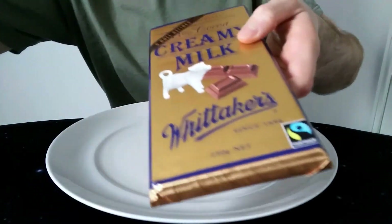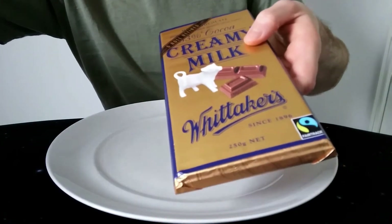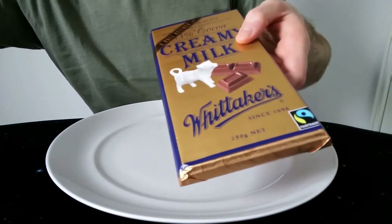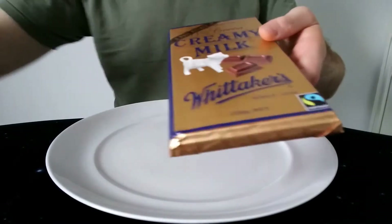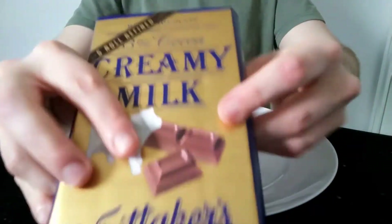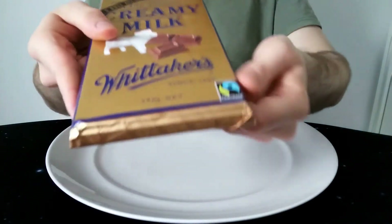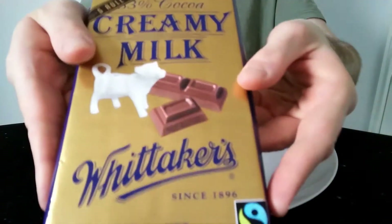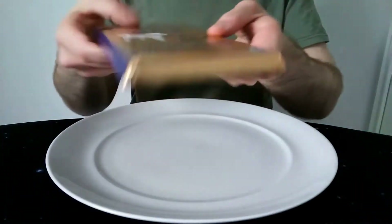This one has fair trade on it — I don't think the others have said fair trade on them. It's a bit unusual; you'd think they'd all be fair trade. Seems to be only this one. Normally it's all or nothing, but maybe not with Whittaker's.